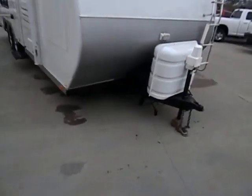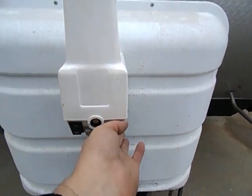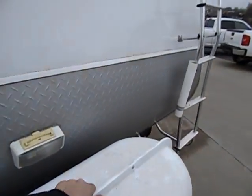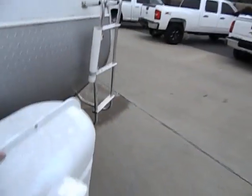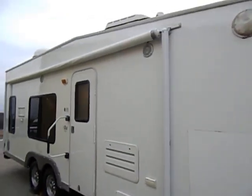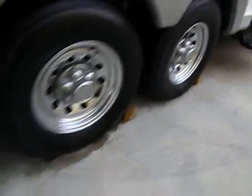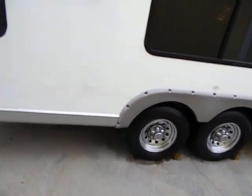If you notice up front, it's a two and five-sixteenths ball. Up here we do have our power electric jack. Over here we've got two propane bottles. There are also two batteries. As I walk around, there is a full awning. Step, there's your entry door — nice big windows. These tires are in excellent shape, plenty of tread. I would call them every bit of — I'm going to say 80% plus.